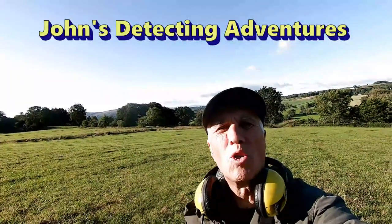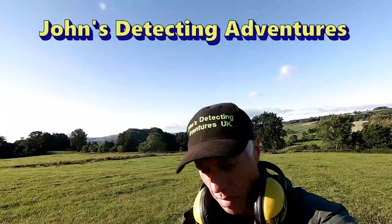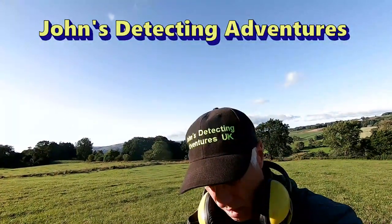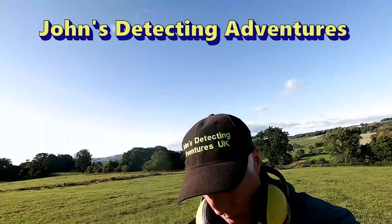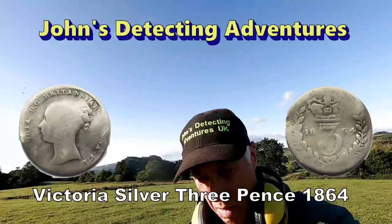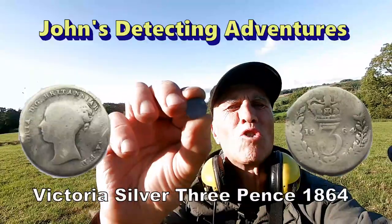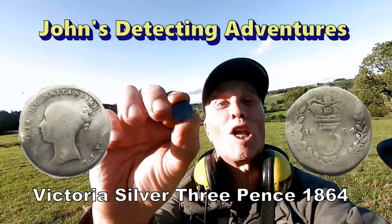Another bit of silver comes up — threepence, Victoria, not in very good condition, but it's certainly Victoria. A little bit more silver to add to the collection.